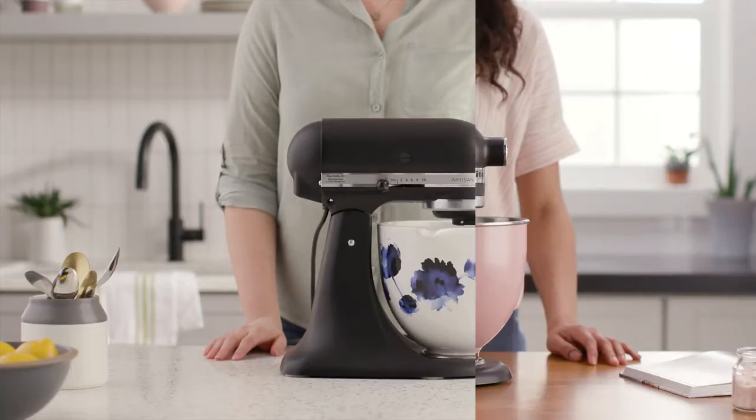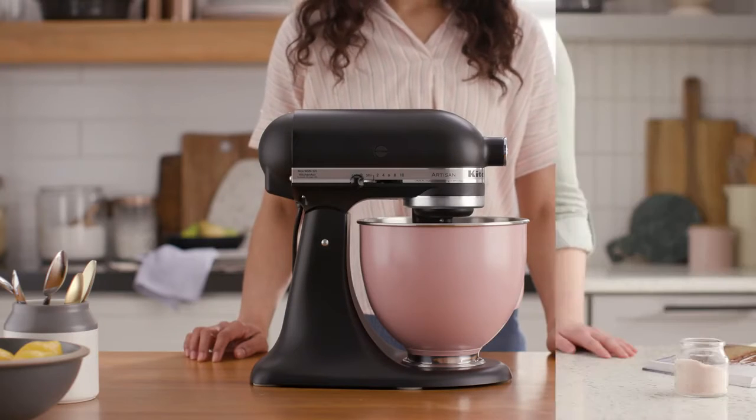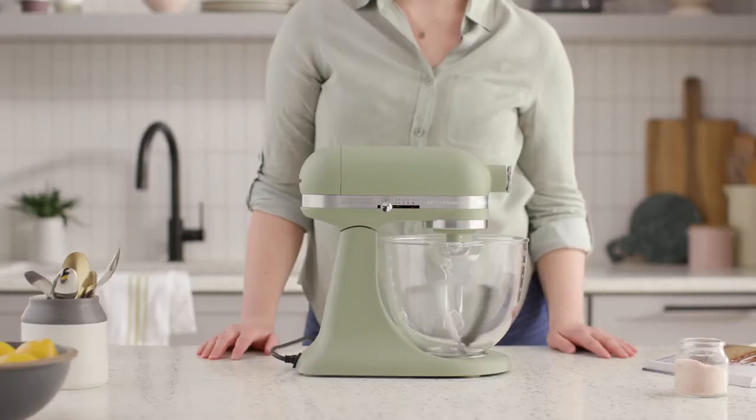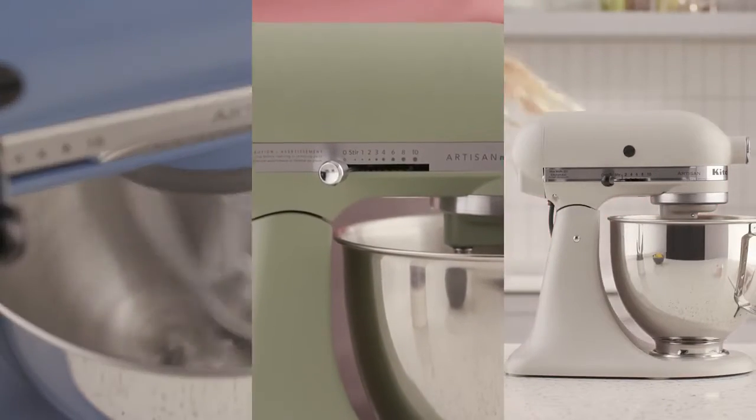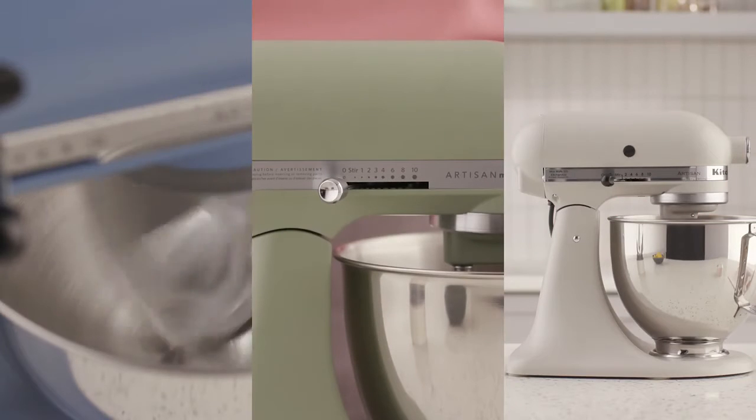And with so many stand mixer and bowl color combinations to choose from, there's a style to suit almost any kitchen. So what makes a KitchenAid stand mixer built to last? Iconic design,